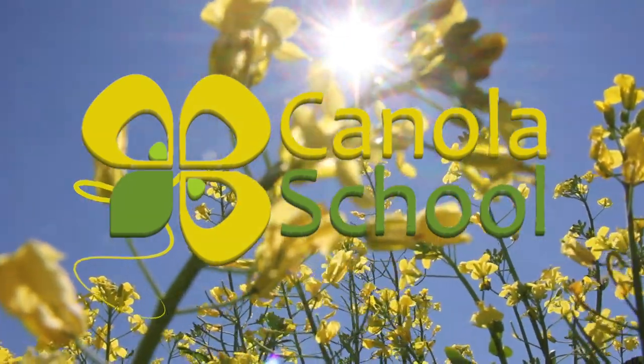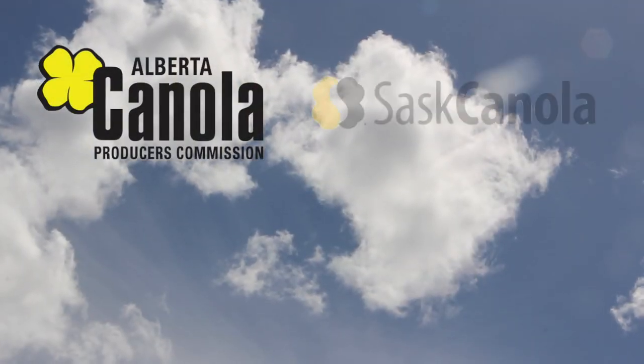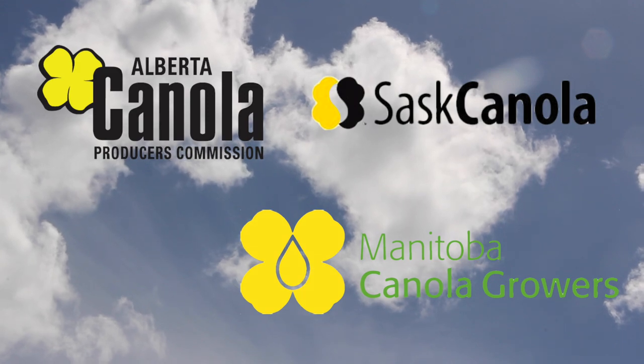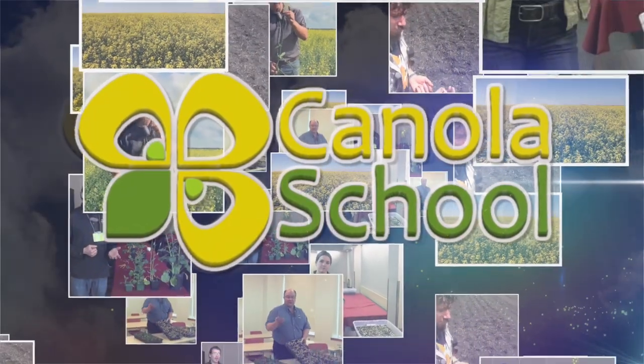The Canola School on realagriculture.com is brought to you by Alberta Canola Producers Commission, Sass Canola, and Manitoba Canola Growers. My name is Kelvin Heppner and we are here at CanoLab 2015 in Brandon, joined on RealAgriculture.com by Joy Agnew, Project Manager for Ag Research Services, talking about canola storage.